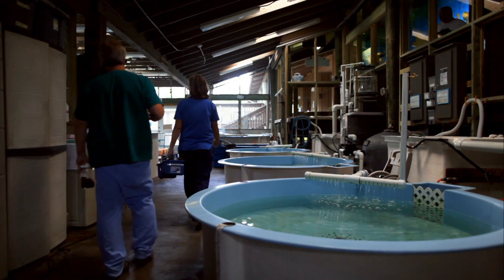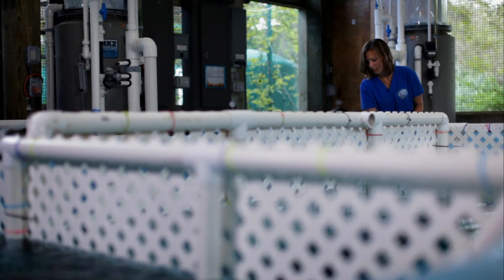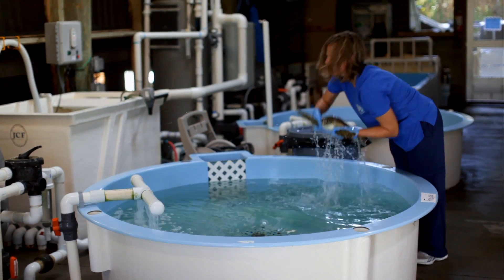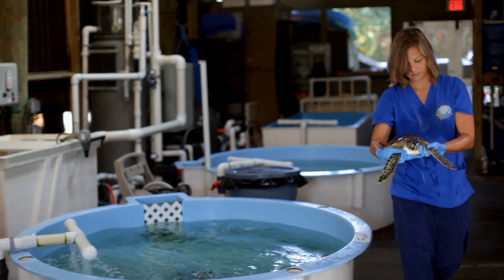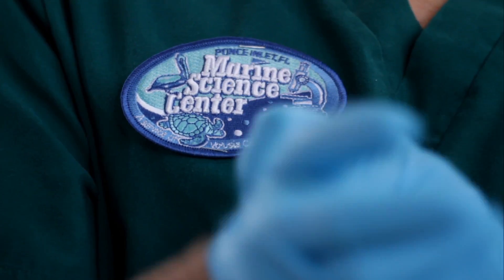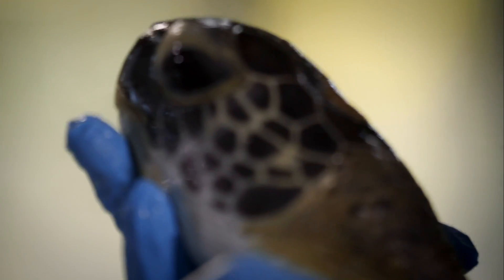My name is Michael Brothers. I'm the manager of the Marine Science Center in Ponce Inlet, Florida. The Marine Science Center's Sea Turtle Hospital is the place where injured and sick sea turtles are brought in for rehabilitation and, of course, the best part — eventual release back to the wild. Since June of 2002, we've taken care of over 16,000 sea turtles.